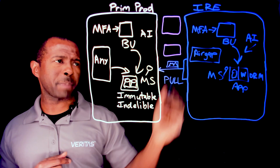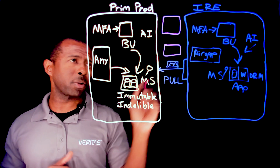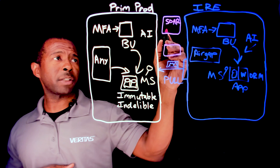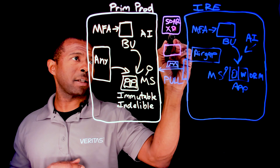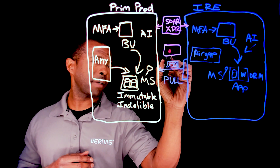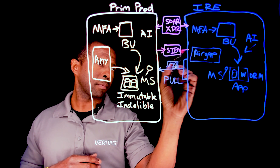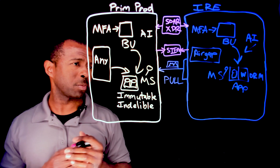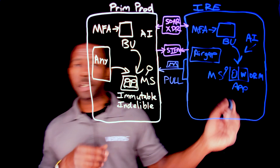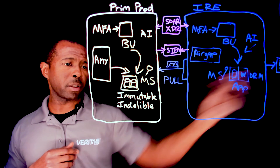What's super key and critical here is making sure that you have that air gap capability preventing any data from being pushed in. An added bonus is making sure that your backup solution ties into your SOAR — you may have a security operations center, so that's your security orchestration automation and response system — or even an XDR system as well. Or you may have a SIEM, a security information and event management system, where you are capturing all the logging details around your backup system.